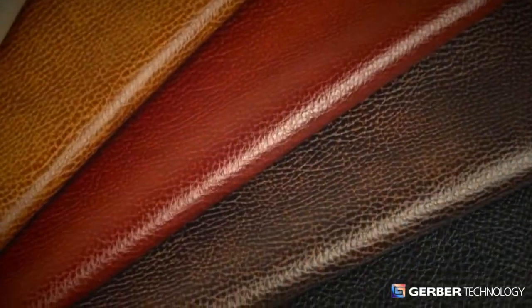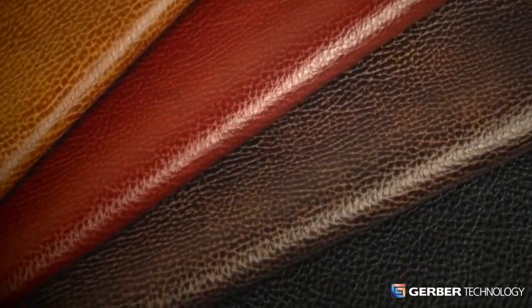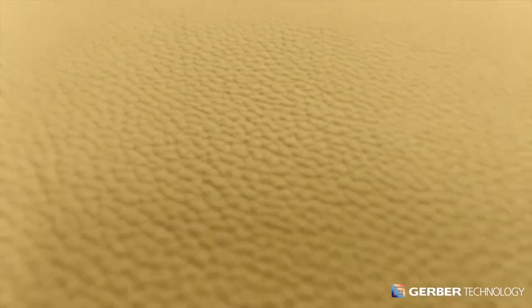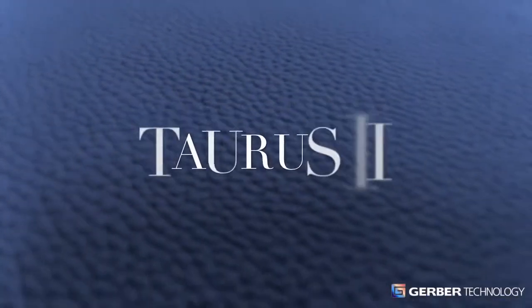Leather is a valuable resource. Get the most from every hide. Get precision cutting for your premium crafted leather products. Get Taurus II.